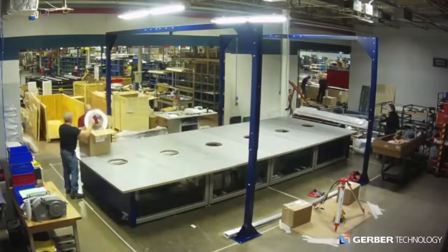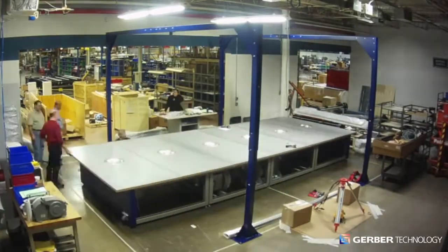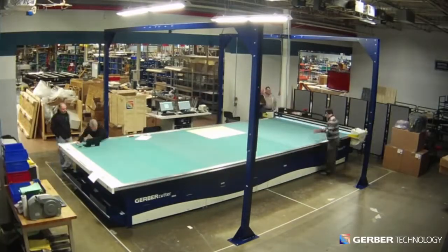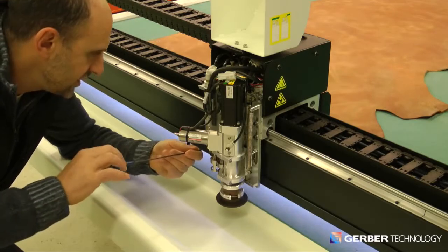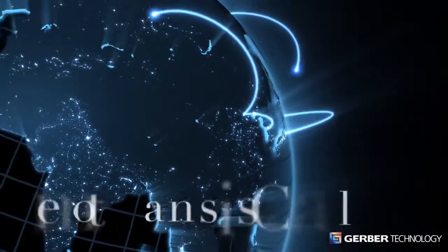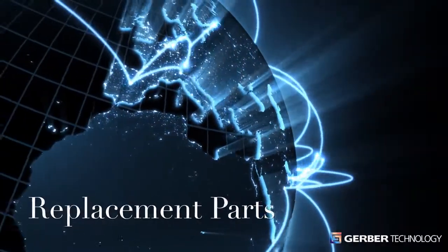Taurus II is designed and engineered in the United States by highly skilled professionals. Wherever you are in the world, Gerber service professionals are nearby to ensure your cutting system is always in optimal condition. We're present in 130 countries and offer remote diagnostics capabilities, the highest quality consumables and replacement parts.